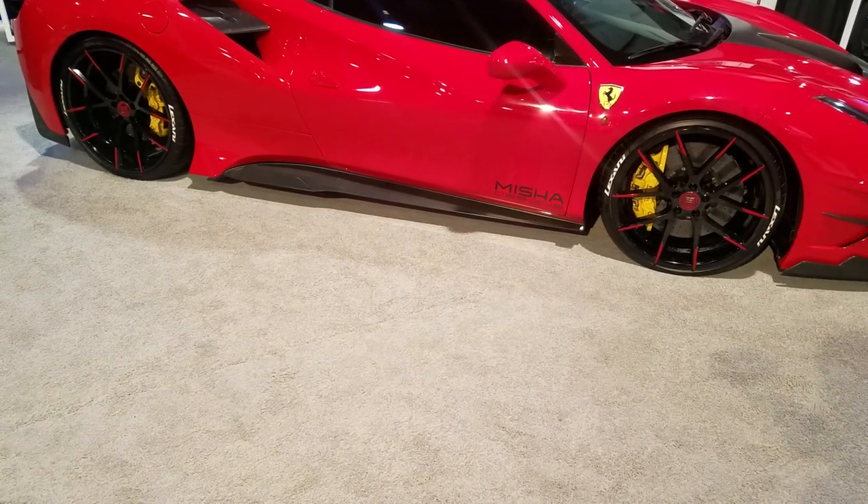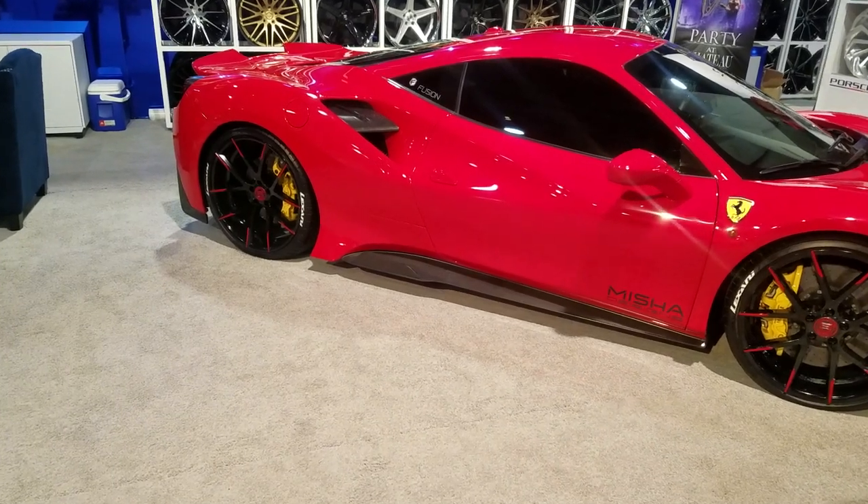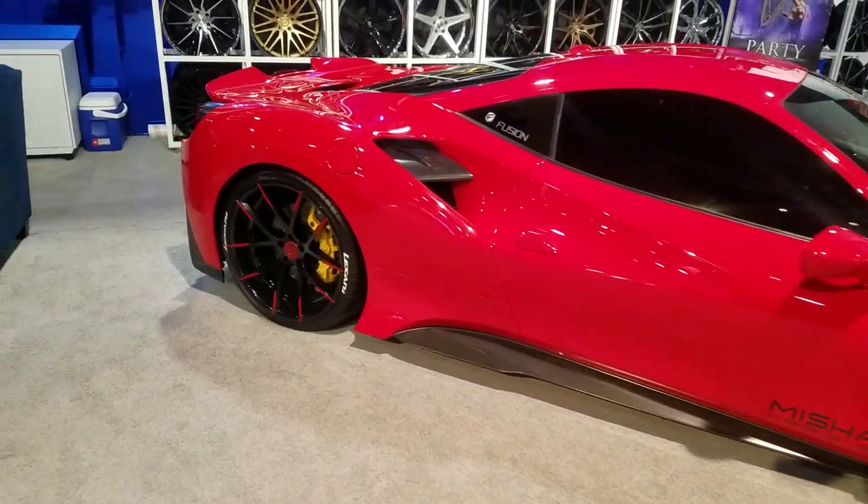All you guys with the rental business that want to do the cheap wheels, we got you something. 20s in the front, 22s in the rear.